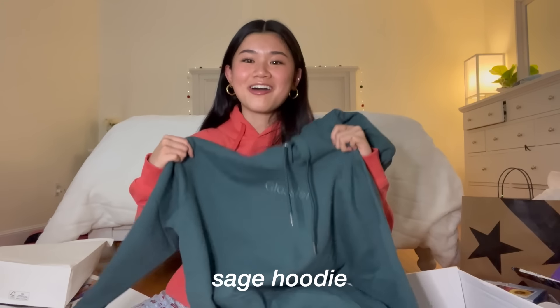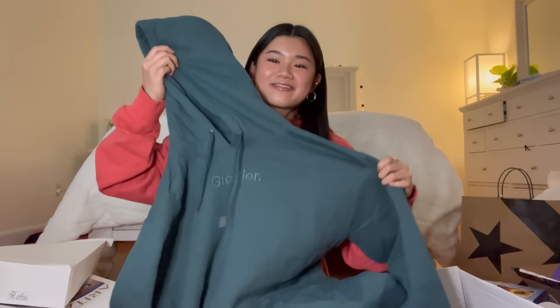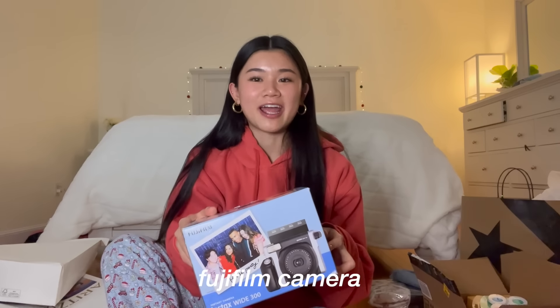The last thing from Glossier is the sage limited edition hoodie, which I'm so excited for. I literally love this color. Thank you to my mom.